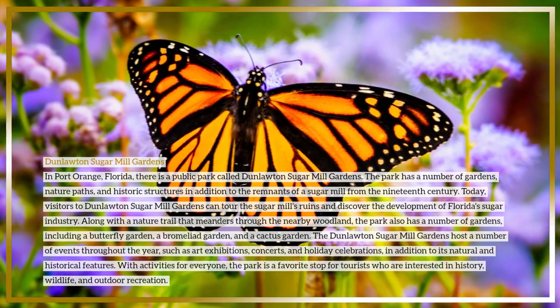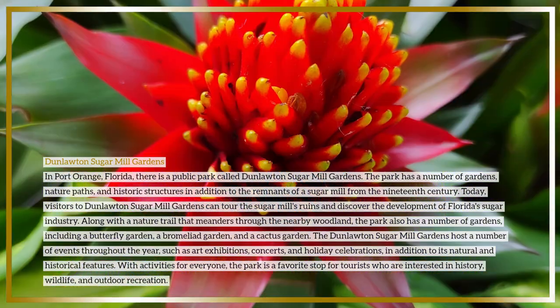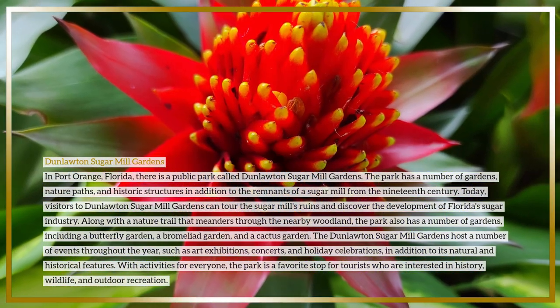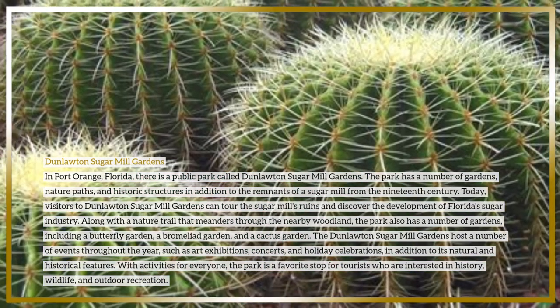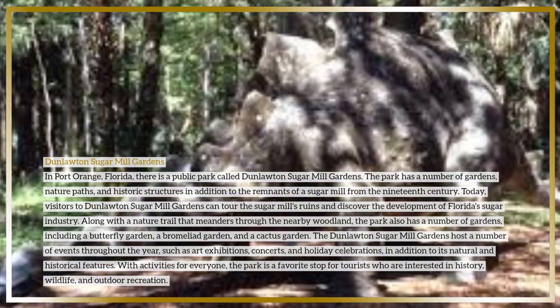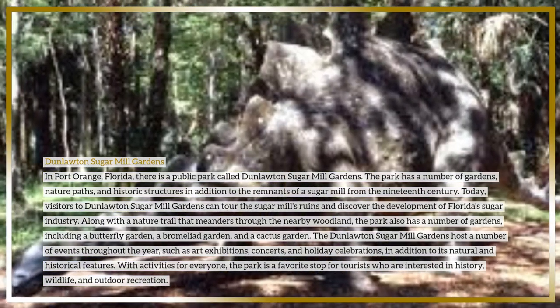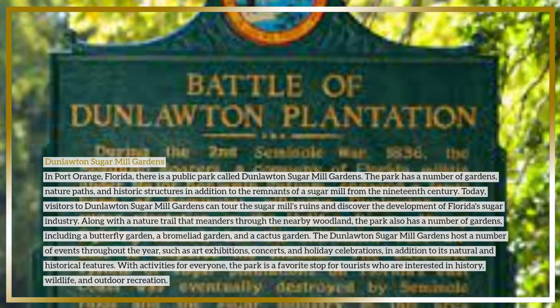The gardens at Dunlawton Sugar Mill Gardens include a butterfly garden, a bromeliad garden, and a cactus garden. The park hosts a number of events throughout the year, such as art exhibitions, concerts, and holiday celebrations, in addition to its natural and historical features. With activities for everyone, the park is a favorite stop for tourists interested in history, wildlife, and outdoor recreation.